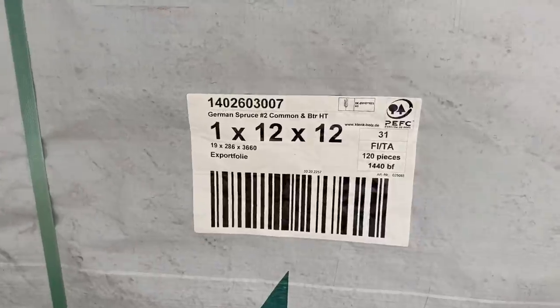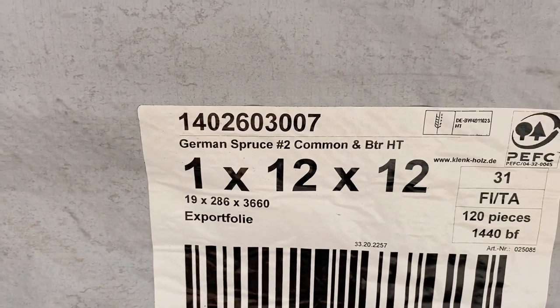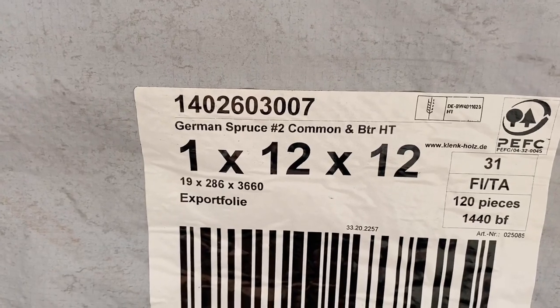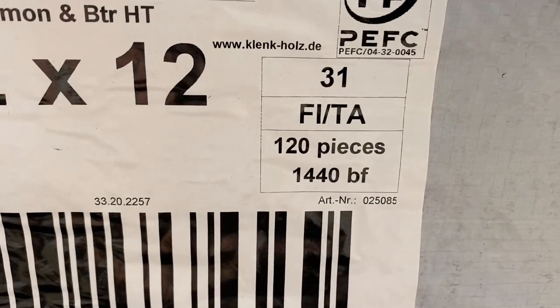Now we can get a real good look at what we got — German spruce, number two common and better, HT. I don't know what the HT means. 1 by 12 by 12, so 120 pieces right there.